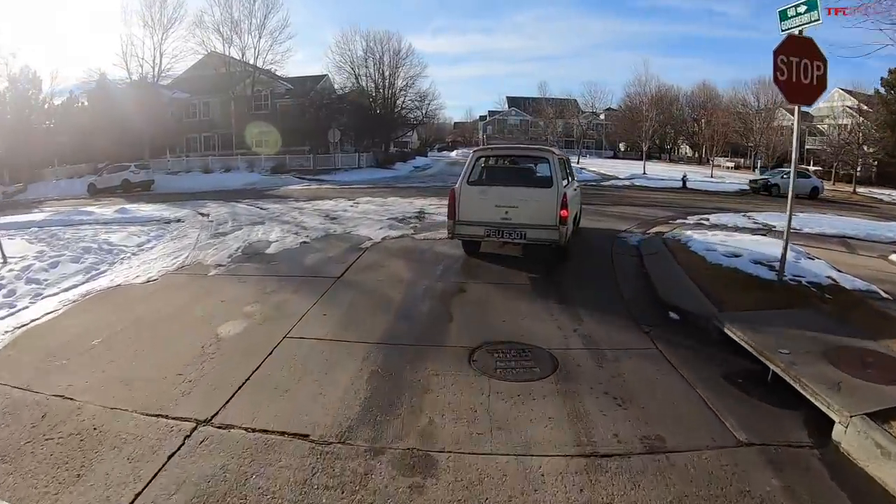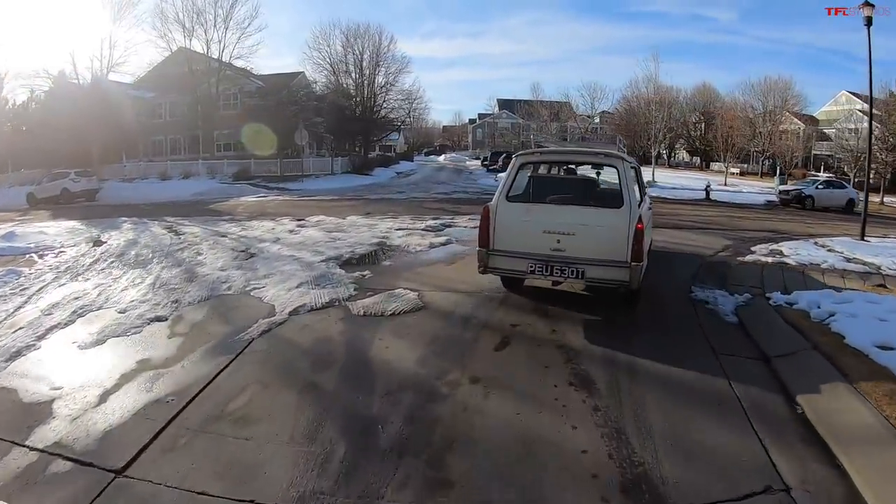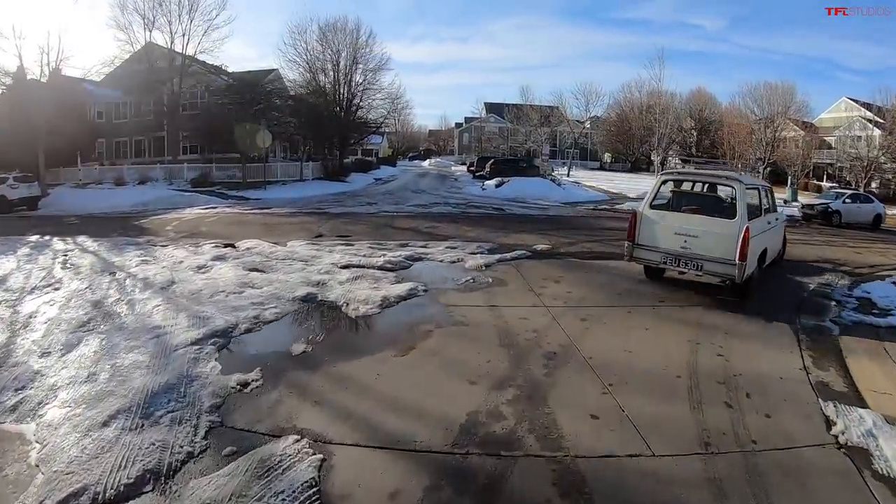Here we go — leaving the neighborhood. Where I store this car, it's actually running amazingly well. Knock on Peugeot that stays the case.